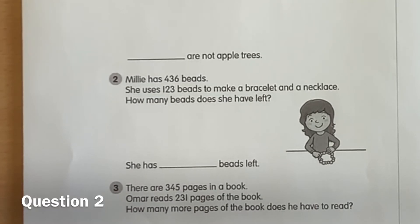Question two. Millie has 436 beads. She uses 123 beads to make a bracelet and a necklace. How many beads does she have left?